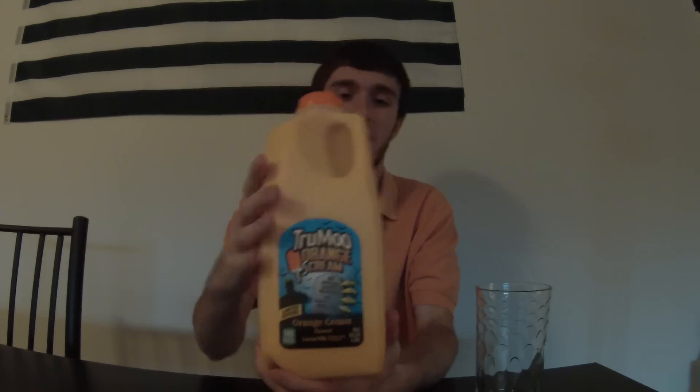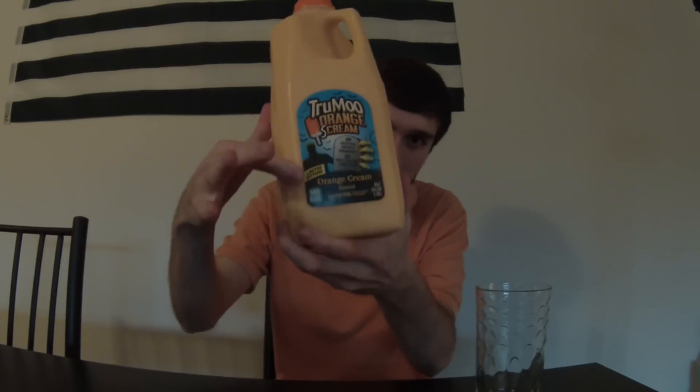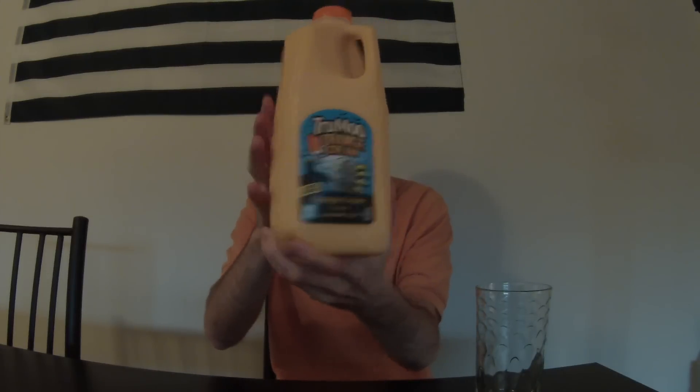So here we go. We've got the holiday edition. It's got the cute little scream — I don't even know if that's in frame of the camera. There's like a zombie Frankenstein thing grabbing a gravestone. I'm telling you about the spooky scary milk. It's orange. Orange scream cream.